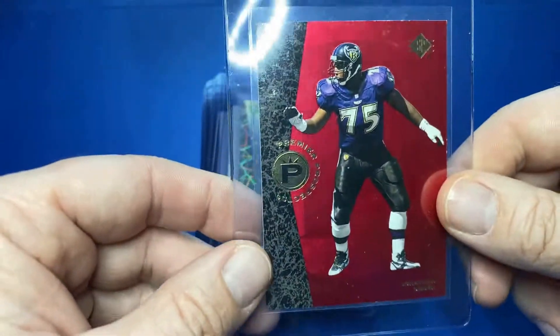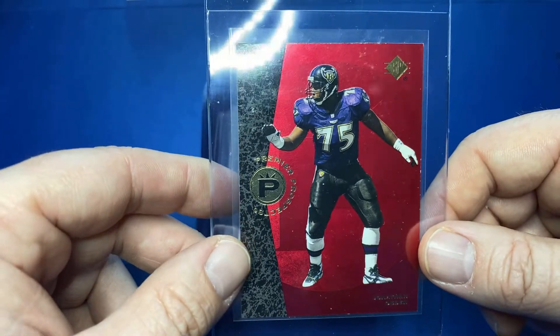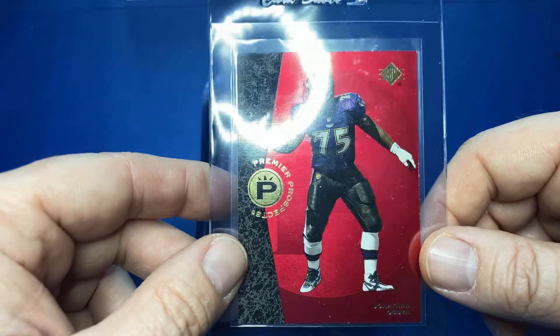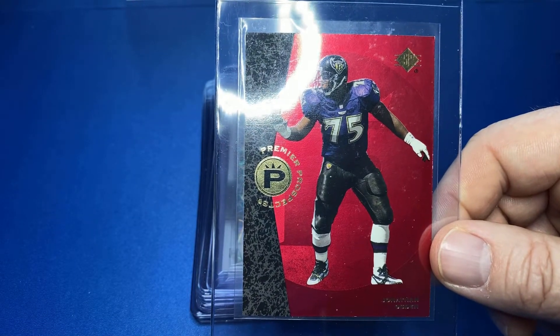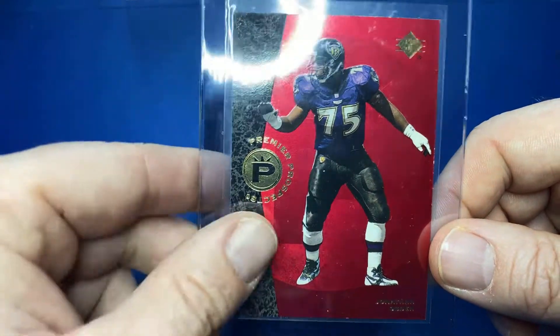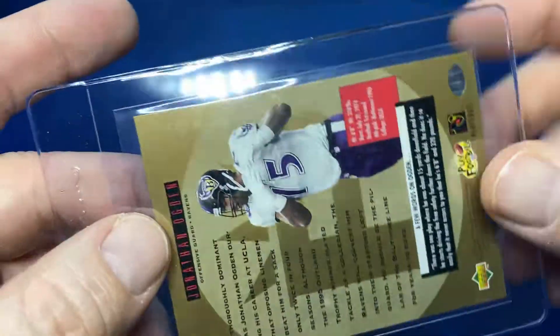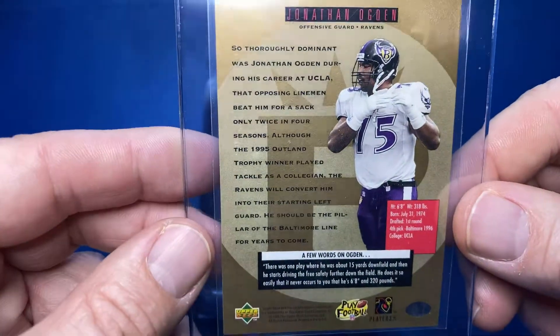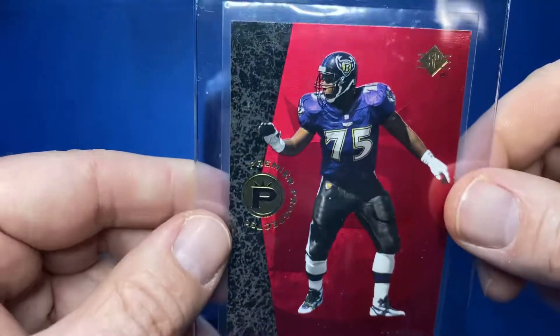This one will throw you through a loop — Jonathan Ogden. Let me look this one over to find the year. 1996, this is Upper Deck SP Authentic. Hall of famer, the big dog.